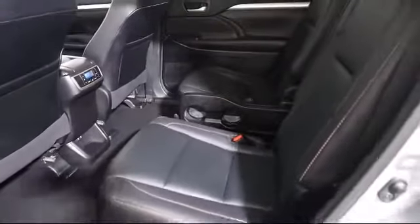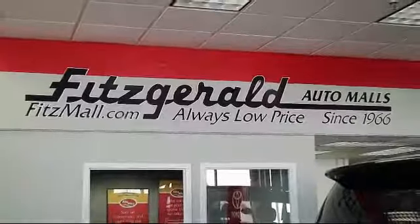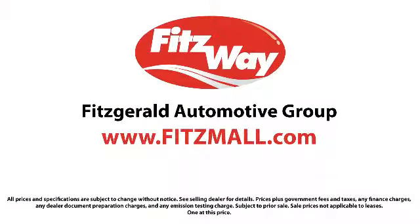And, as the first and only automotive group in North America having achieved the ISO certification, you can buy with confidence knowing that you're in the best possible hands. The Fitzway puts you, the customer, first — honesty, respect, and total commitment to customer satisfaction. That's the Fitzway.